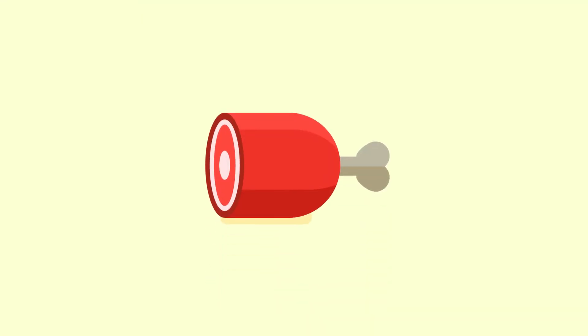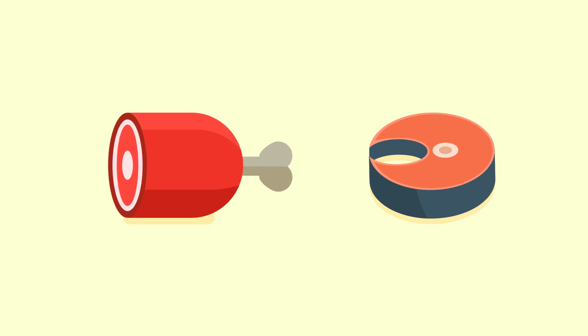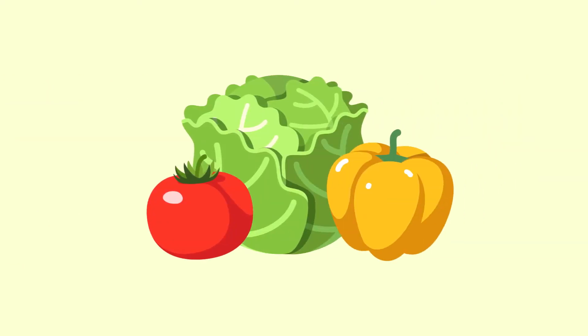These harmful bacteria often come from raw meat and fish, undercooked poultry and other food cross-contaminated with juices from raw poultry meat, eggs and unwashed vegetables.